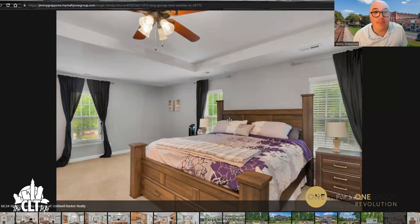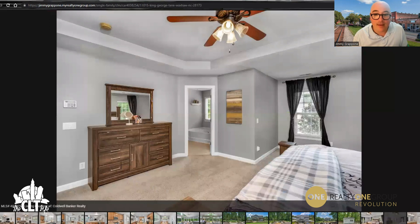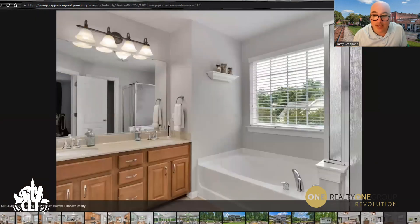Here's the primary bedroom right here. Tray ceiling, as you can see. And going into the primary bath — you've got a soaking tub and a standup shower, and dual sink vanities.